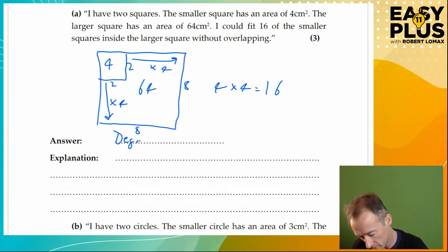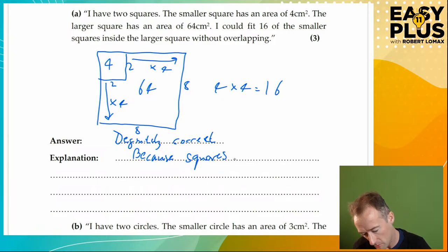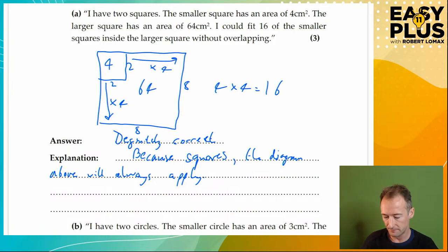So we've shown this is definitely correct — that's what we write down. It doesn't need to be beautiful, it just needs to be clear and use that exact phrase. If you write something like 'true', you might get away with it, but don't risk it — just write down what they want. For the explanation, I think the diagram above fully explains this. I'll write: 'Because squares, the diagram above will always apply.' I've given a diagram, a bit of explanation, and written 'definitely correct'.